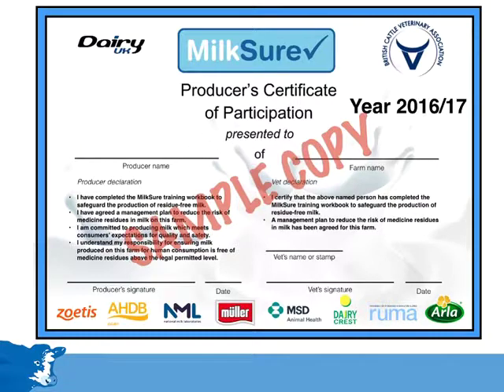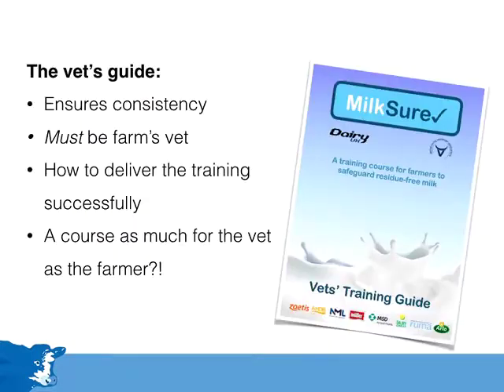On completion of the course, both the producer and their vet who delivered the training will sign the certificate of participation. This is to ensure the course is delivered as intended. The training materials are supported by the Vets' Guide, a booklet sent to vets who are nominated by their farmers to deliver the training. It ensures the training is delivered in a consistent way. It is important that a farmer has the training delivered by their own usual vet, who is familiar with the farm and takes normal responsibility for which medicines are used.